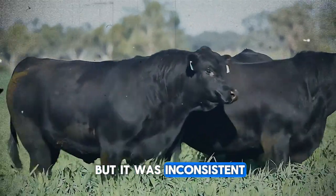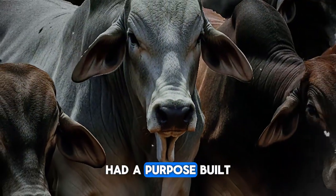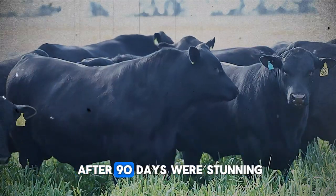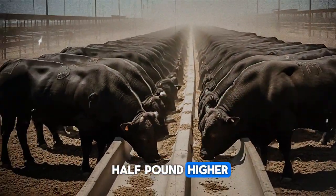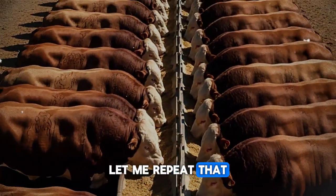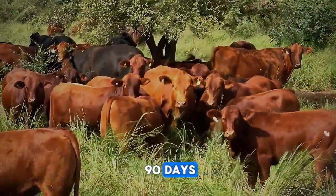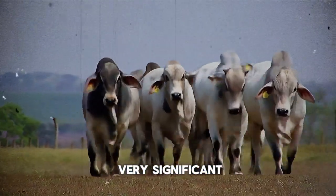It was shade, technically, but it was inconsistent, and the ground underneath was often muddy and crowded. Group B, however, had a purpose-built shade structure—specifically designed to maximize cooling and comfort. The results after 90 days were stunning. The bulls in Group B showed an average daily gain that was over half a pound higher than the bulls in Group A. Over the course of 90 days, that's an extra 45 pounds per animal. Multiply that by the number of head in your herd and the current market price, and the numbers become very significant.